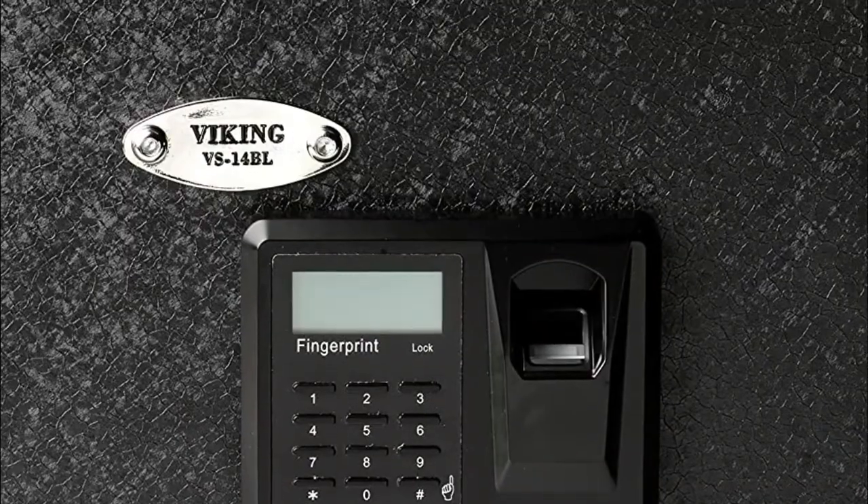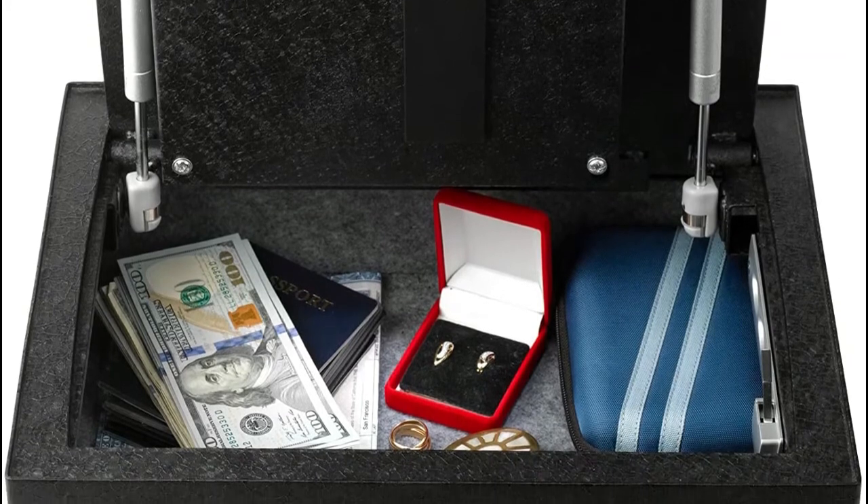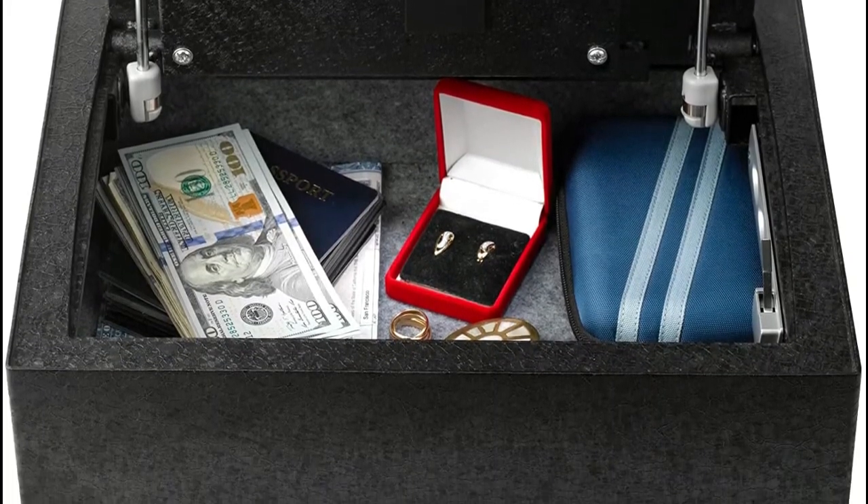Two 20mm solid steel locking bars go inside two insertion slots in the frame of the safe. Sound on/off so that intruders won't hear you, with a warning beep if the door is left unlocked.